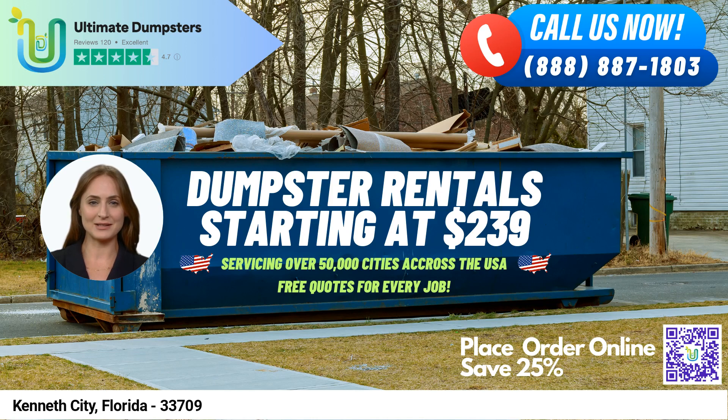Hello and welcome to this presentation on Same Day Dumpster Rental Service in Kenneth City, Florida with Ultimate Dumpsters. If you're looking for a reliable and efficient dumpster rental service, Ultimate Dumpsters is here to help. Let's dive into the benefits of using Ultimate Dumpsters in Kenneth City, Florida.